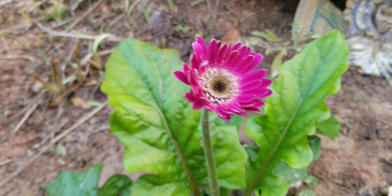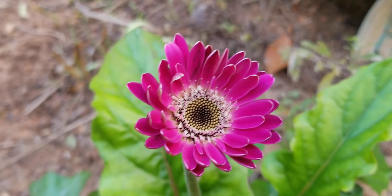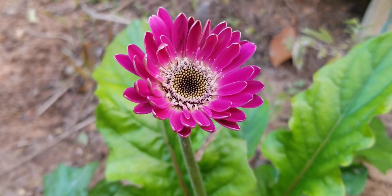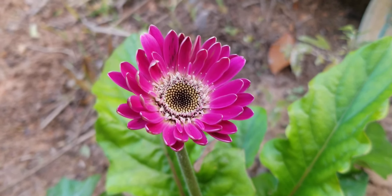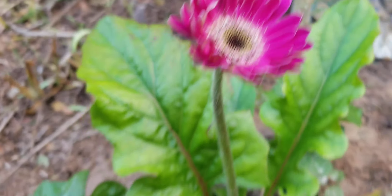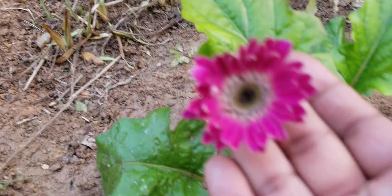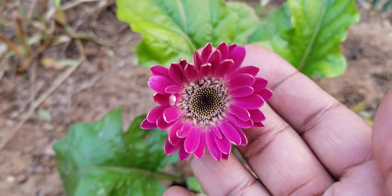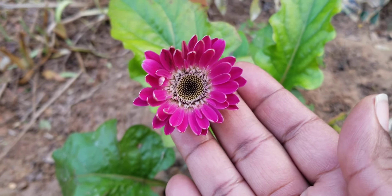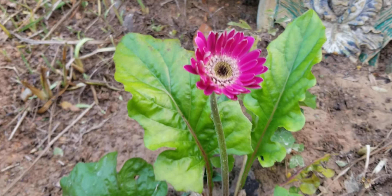And then I have this Gerber daisy — remember, there was a bud on it and it hadn't opened up yet. Look at it now! It is saying, 'Look at me, I am open and I want you guys to enjoy my beauty.' Look at the leaves — they're all nice and green and lush, and this bloom — gorgeous. I love this Gerber daisy. And this is a perennial — normally Gerber daisies aren't perennials, but this one is a perennial.